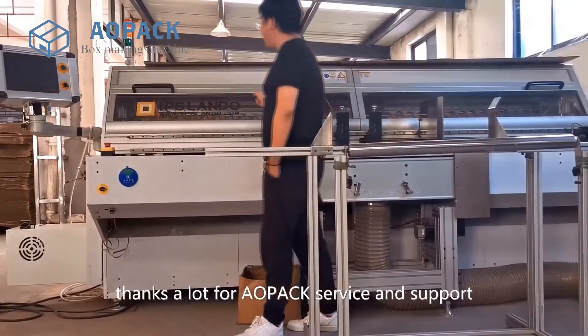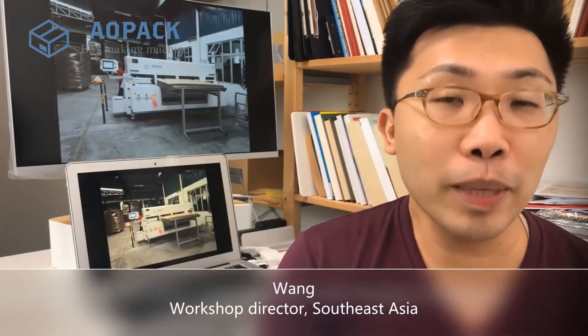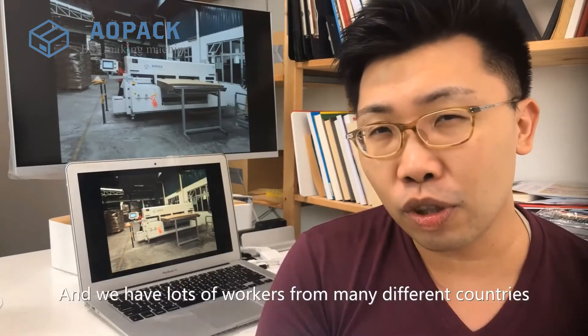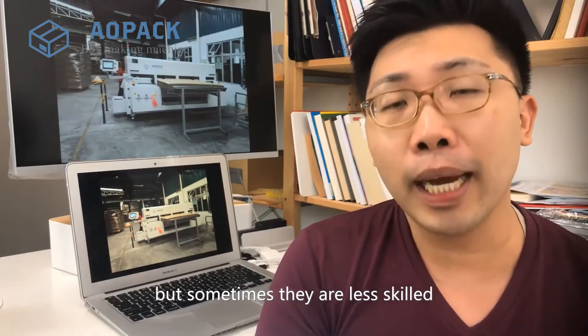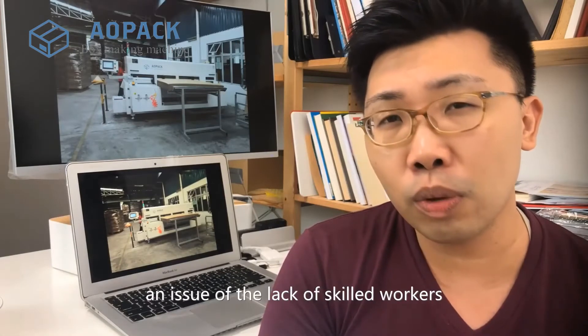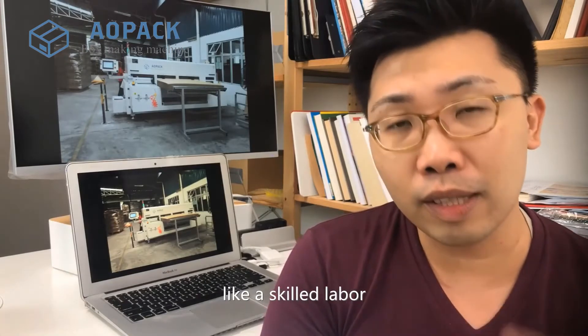Thanks a lot for all the accessories and the support. We are a box making factory in Malaysia, and we have lots of workers from many different countries. They are hardworking, but sometimes they are less skilled. A factory often has the problem of a lack of skilled workers and skilled labour.